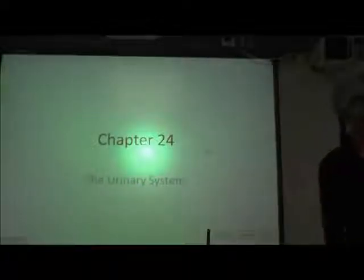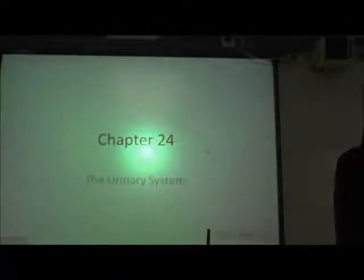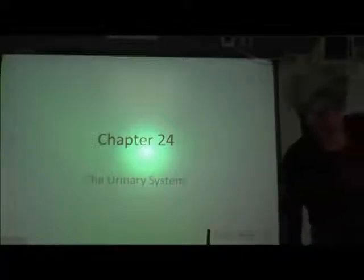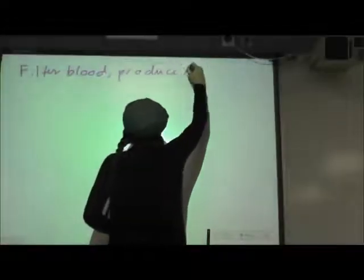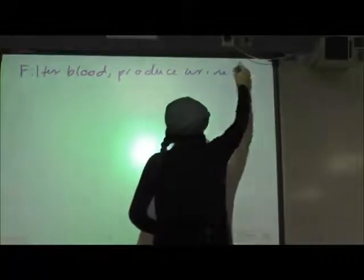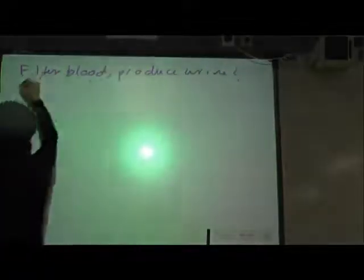We're going to begin talking about the urinary system today. The urinary system is very important in the body and carries out several important functions. The kidneys are the workhorses of the urinary system. On the whole, the urinary system is going to filter blood, produce urine, and excrete that urine so that it's removed from the body.